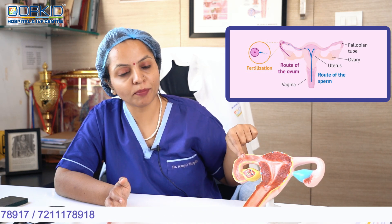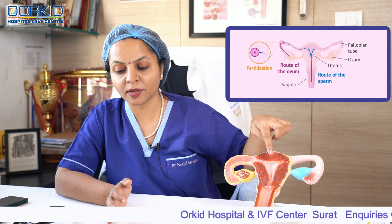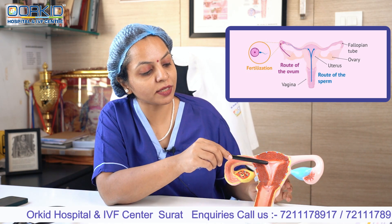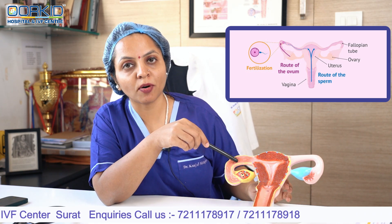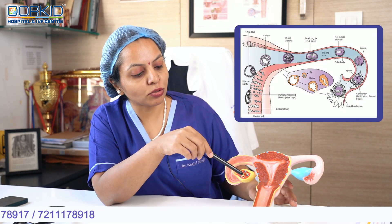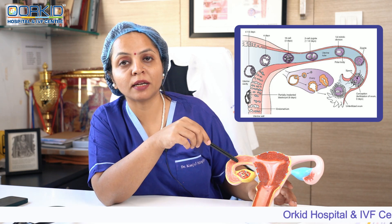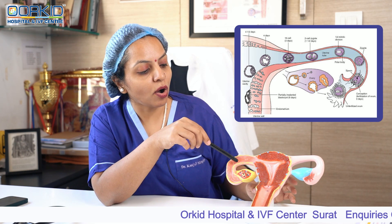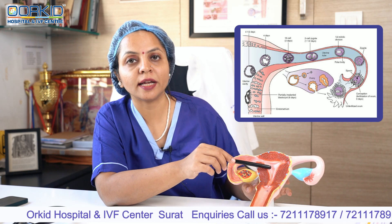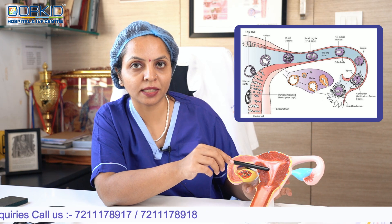Natural process में oocyte fallopian tube में जाता है। Intercourse के बाद sperm release होता है, और अगर sperm की motility अच्छी है तो sperms fallopian tube तक पहुँचते हैं। Fallopian tube के अंदर embryo develop होता है, और फिर वो embryo बच्चेदानी के अंदर की lining में implant होकर pregnancy आगे बढ़ती है।